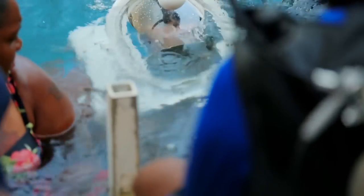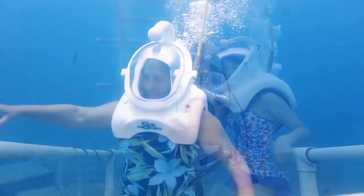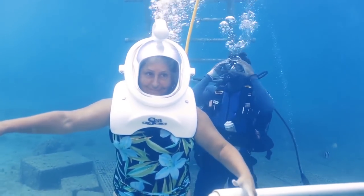Aboard Sea Trek's floating building, a guide instructs guests. The safety diver accompanies each guest down a ladder to the seafloor.